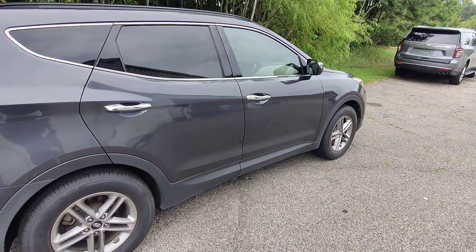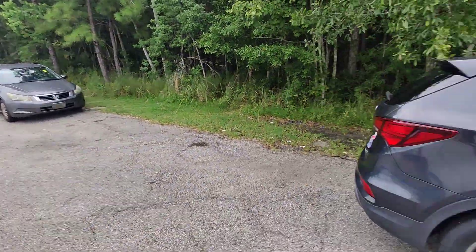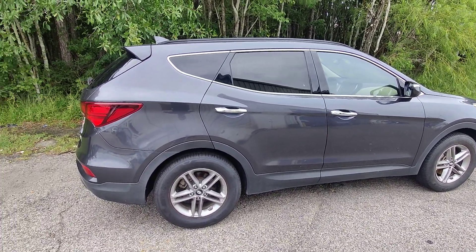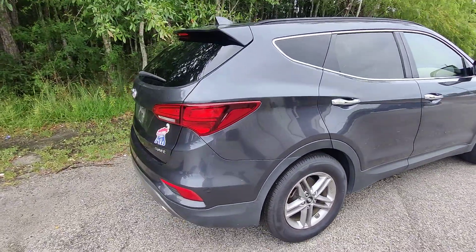I want to point out that this vehicle has not been detailed yet — it's in the detail line ready to be detailed. So if there are any blemishes or anything like that on the inside, some stains in the seats, all that stuff is going to be removed. This is just one of the ways we prove to customers we're not here to hide anything.